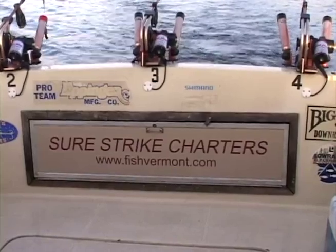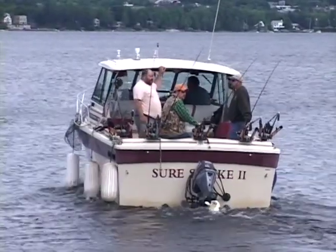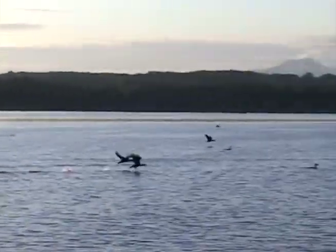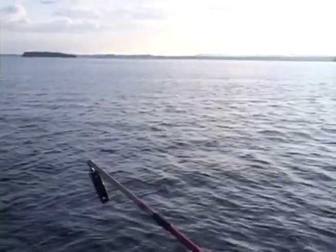Hey, here we are — our second morning with Surestrike Charters here down on Lake Champlain. Yesterday we had quite a bit of wind and the boat was rocking and rolling, but we had a good day. This morning it's perfect — sunny, almost flat calm, just a little riffle on the water. We're getting ready to fish a couple hours and see what we can do, maybe some salmon, maybe some togue.